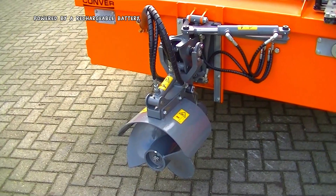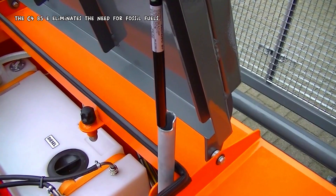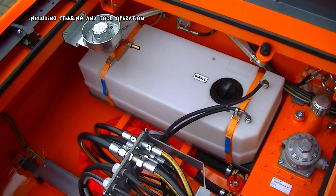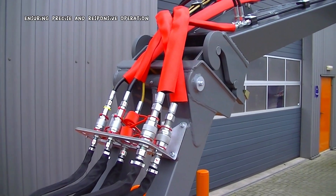Powered by a rechargeable battery, the C-485E eliminates the need for fossil fuels, reducing emissions and noise pollution. All functions of the boat, including steering and tool operation, are controlled hydraulically, ensuring precise and responsive operation.